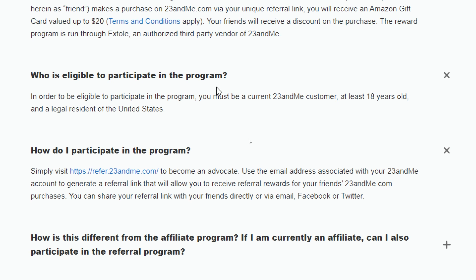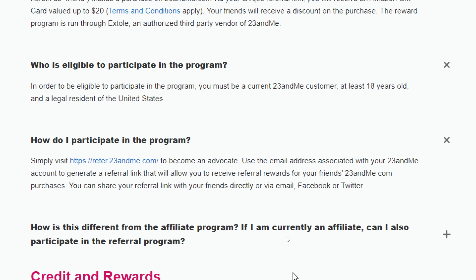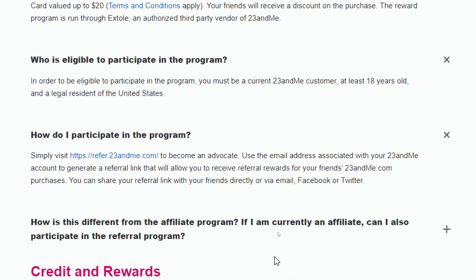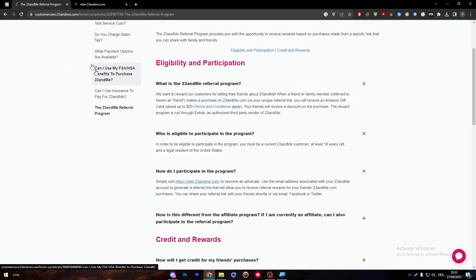So how do you participate in the program? Simply visit refer.23andMe.com to become an advocate. Use the email address associated with your 23andMe account to generate a referral link, which allows you to receive a referral reward when your friend makes a purchase on 23andMe.com. You can share your referral link directly, or via email, Facebook, or Twitter. Let's create an account first.